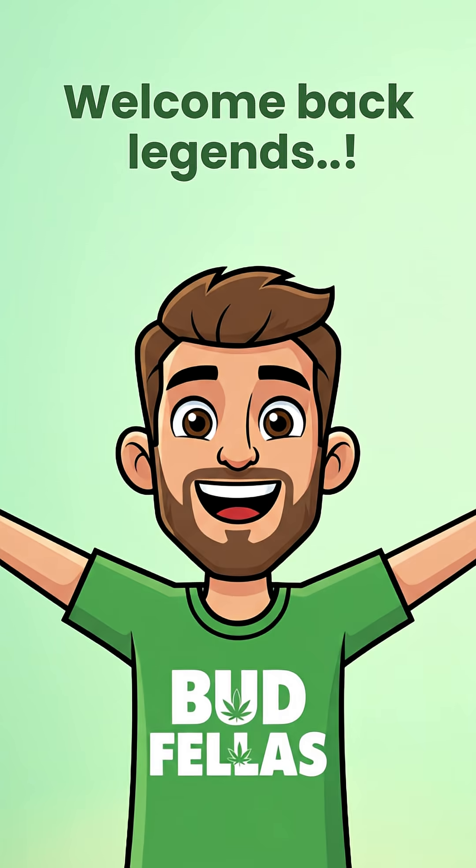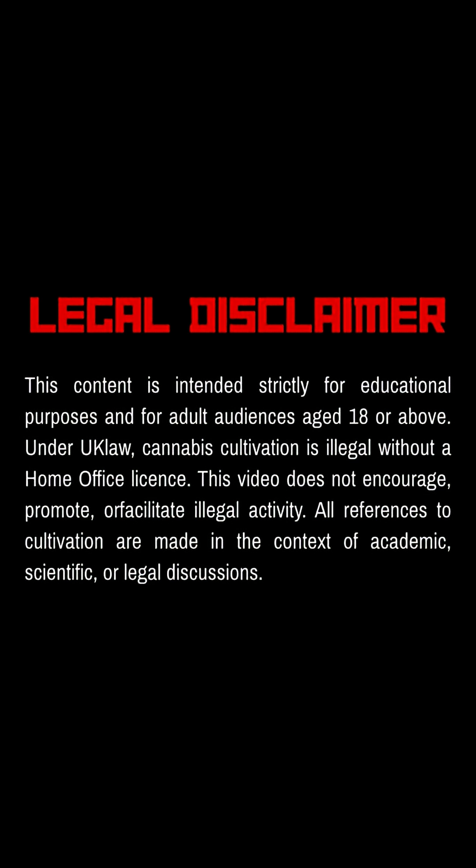Welcome back legends. Remember this video is for educational purposes only and is strictly for adults 18 plus. We don't promote growing or using cannabis, just sharing knowledge about its history and culture.